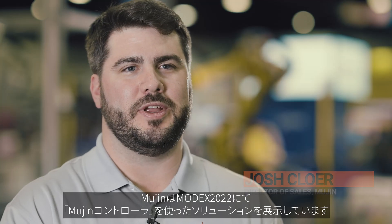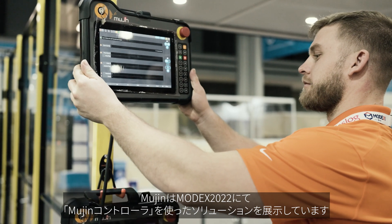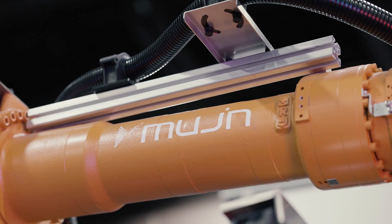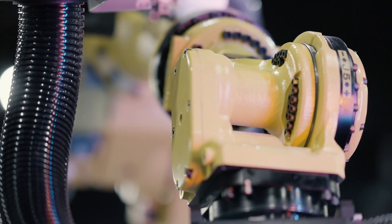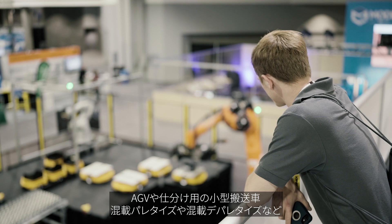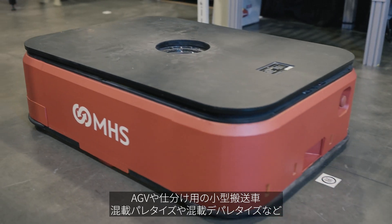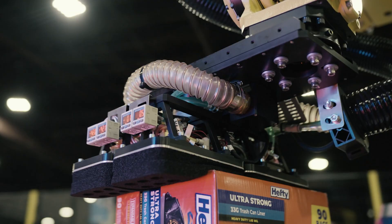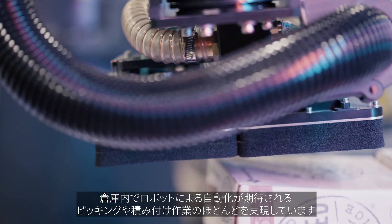Welcome to the next generation of warehouse robotics. We're here at Modex 2022 to showcase the Mugen controller, a first-of-its-kind universal controller that can work with any robot arm. Our controller can be turned into different warehouse robotic solutions — we have AGVs, autonomous tabletop vehicles, mixed-case palletizing, mixed-case de-palletizing. We're really showcasing almost every picking and packing application that you can do in a warehouse with robotics.